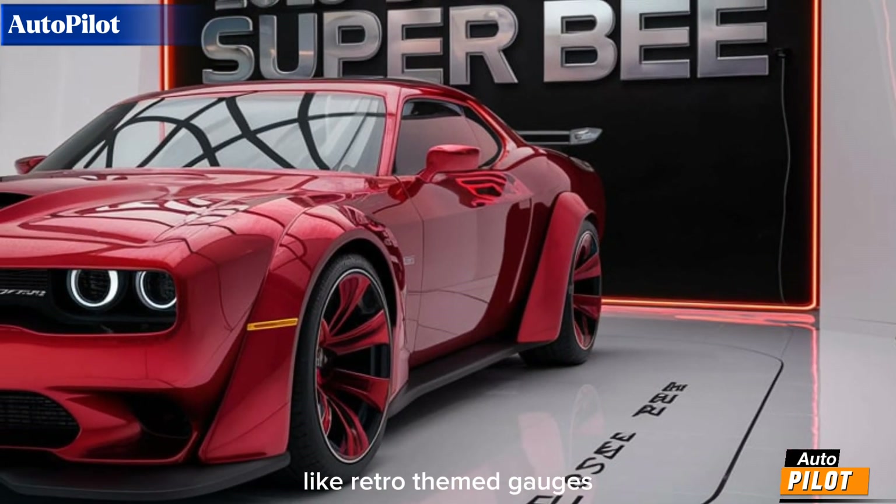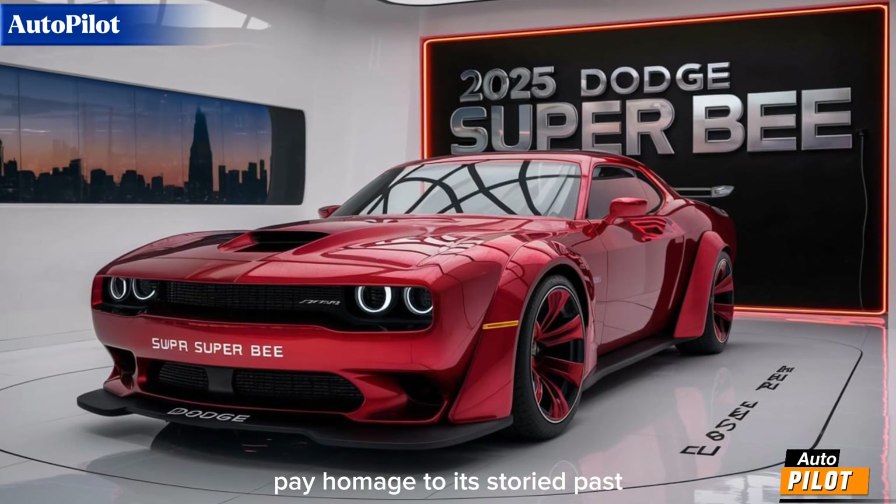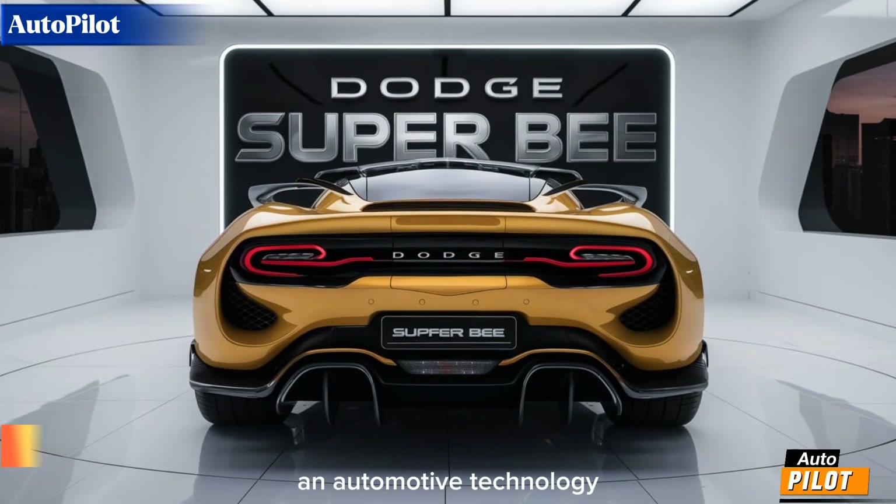Classic touches, like retro-themed gauges and distinctive Super B badging, pay homage to its storied past while incorporating the latest in automotive technology.